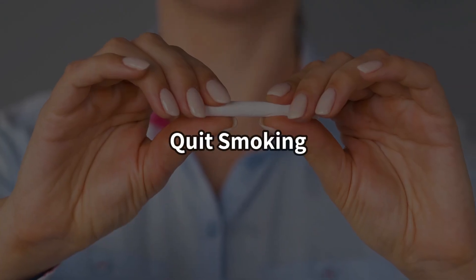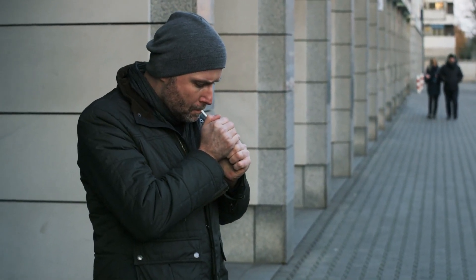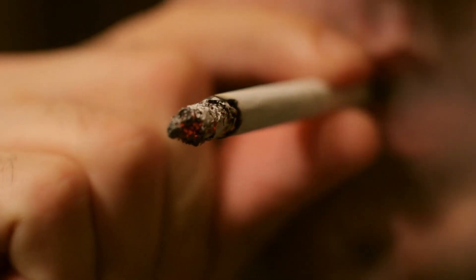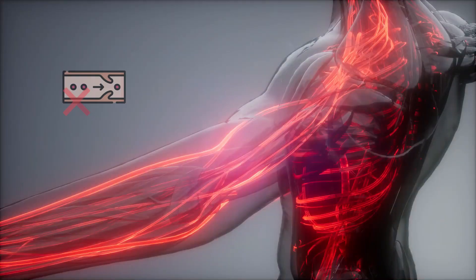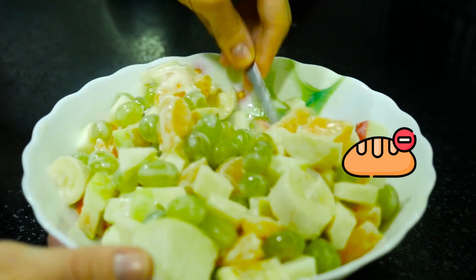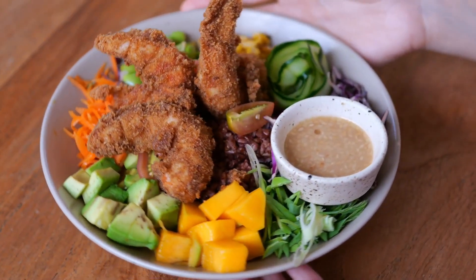Quit smoking if you are a smoker, as cigarette smoke can damage your arteries and veins and increases the risk of embolisms and blood clots. Number 5: If you're overweight, have diabetes, or suffer from poor circulation, consider following a low-carbohydrate diet, such as the ketogenic diet — it can be an excellent option for you.